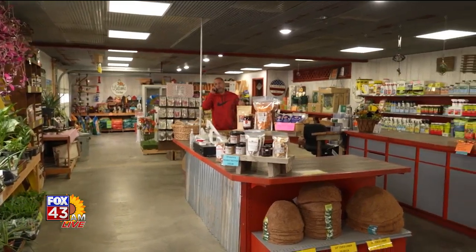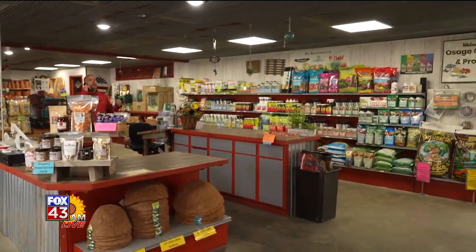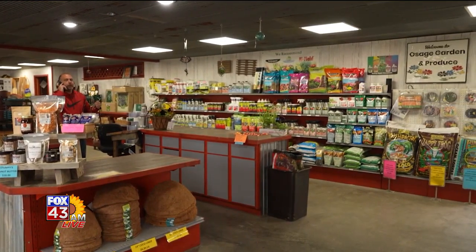For produce, we try to grow as much as we can — a lot of tomatoes, squashes, okra, all of those kinds of things. We also sell watermelons and cantaloupes. We like to support other local growers as well, including 4-H kids. Sweet corn is another huge thing. We buy a lot from different growers to support other small businesses.